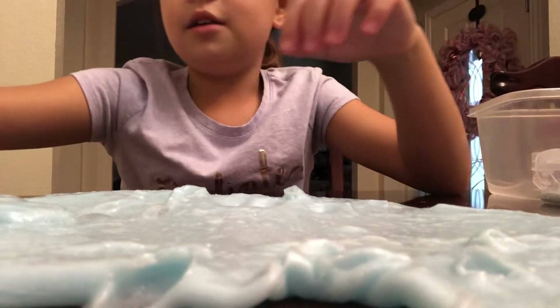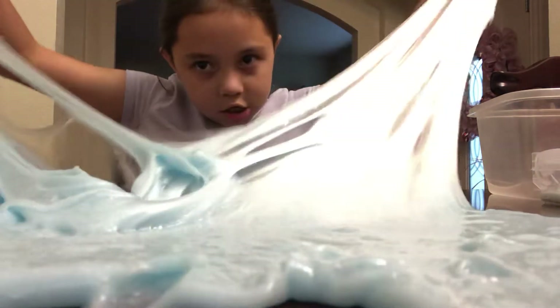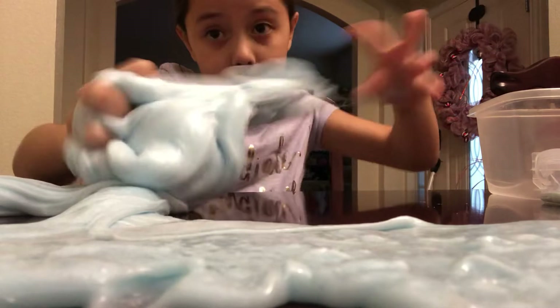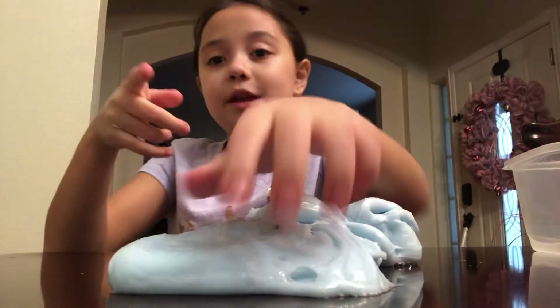Those are all my slimes for today. If you want me to do more slime reviews, just comment below because I do read comments and I like replying to them. That was it for today's video. Hope you enjoyed. If you did, please give it a big thumbs up, smash that bell, and subscribe. Comment down below your favorite slime you liked in my video. Thanks for watching, bye bye!